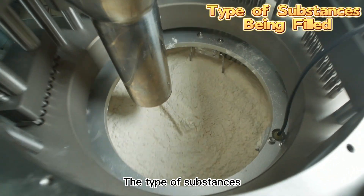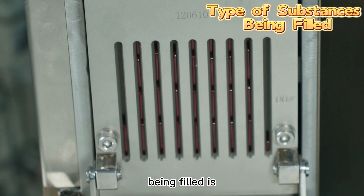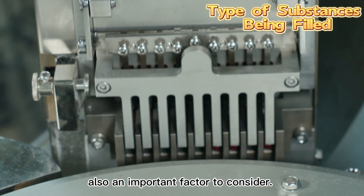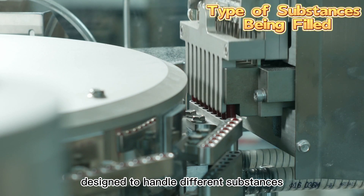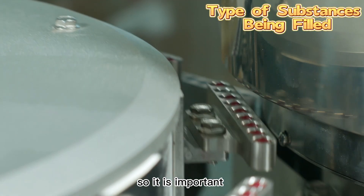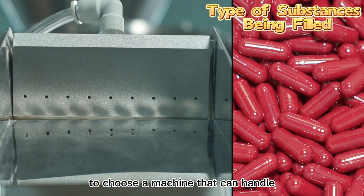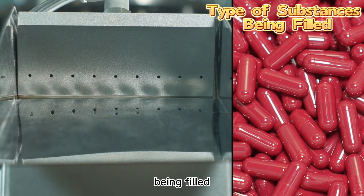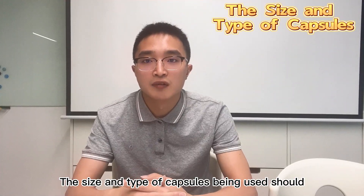The type of substance being filled is also an important factor to consider. Different machines are designed to handle different substances, so it's important to choose a machine that can handle the specific substance being filled.